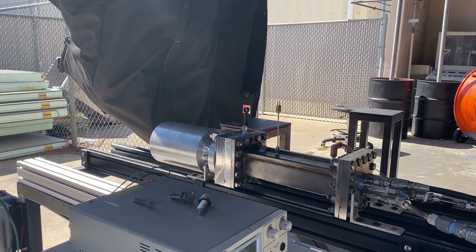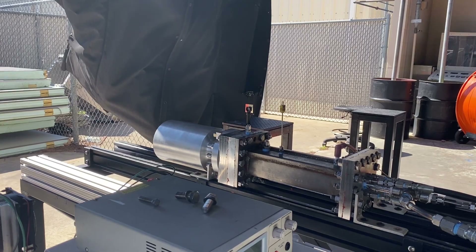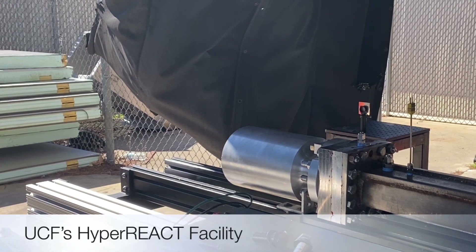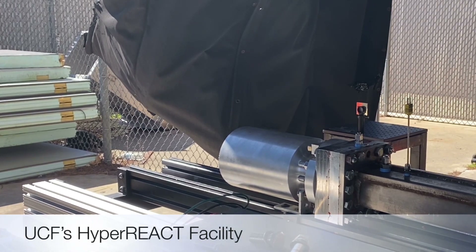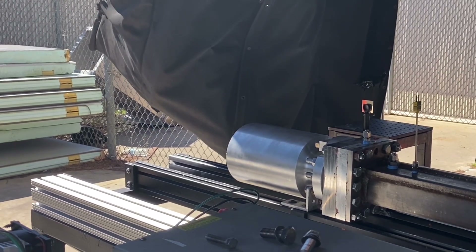This could revolutionize national defense and commercial air flight. Three, two, one. At this lab in particular, we're working on hypersonic propulsion. We get it machined, fabricated, and we put it on the test stand, and we test it. So we actually run high pressure reacting flows through the facility.